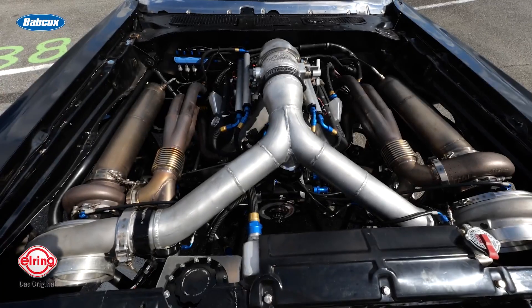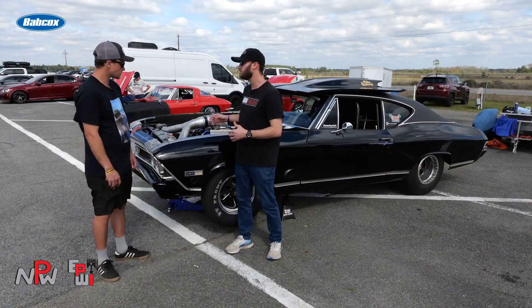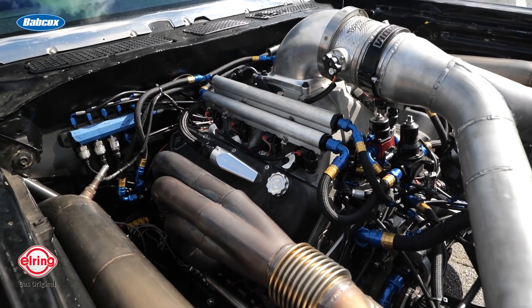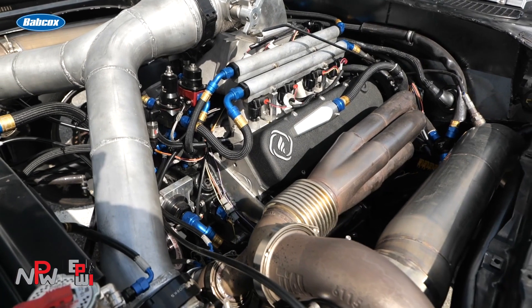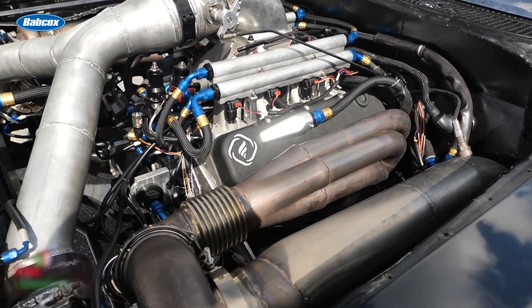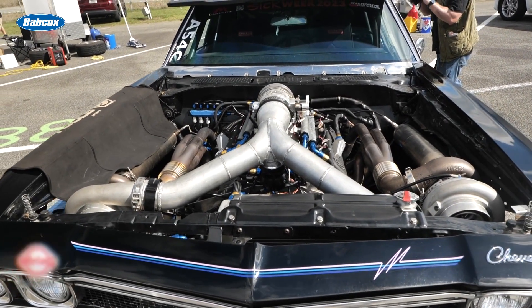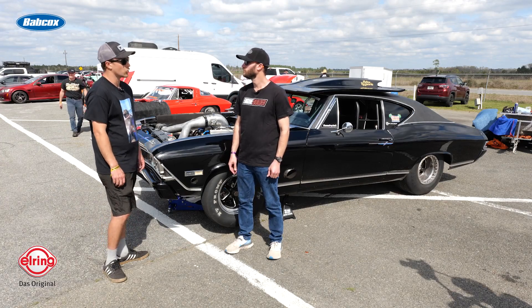Obviously you have the LS engine here behind us — walk us through the build, what's inside it. So it's a 427 LS. It has a Dart iron block with Frankenstein F3 10 heads, a Callies crank, Callies I-beam rods, and JE pistons. The cylinder heads have top-field O-rings in them, so we run a copper head gasket — that way we can give it all the boost.